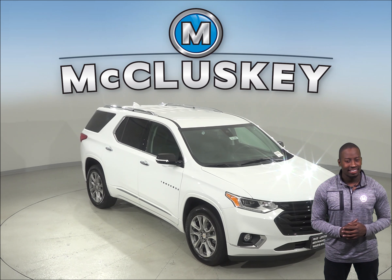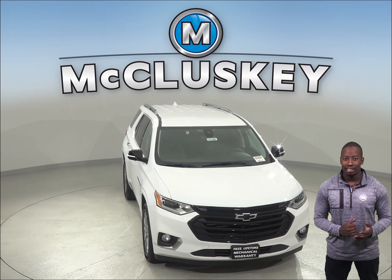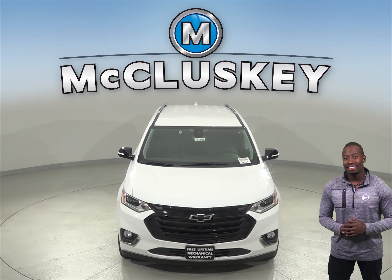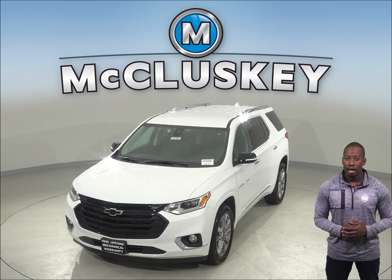If the 2019 Honda Odyssey has been on your mind, then maybe you should take a look at the 2019 Chevrolet Traverse. The 2019 Chevrolet Traverse offers you safety and reliability and fuel economy.